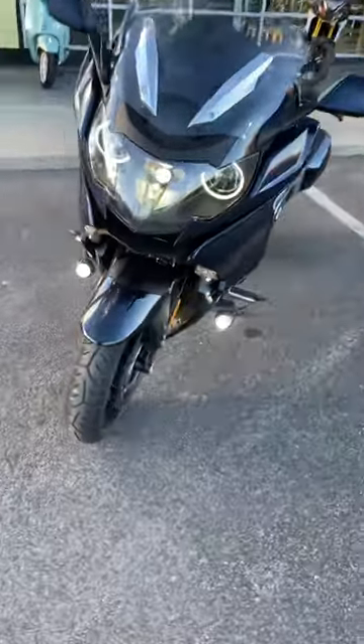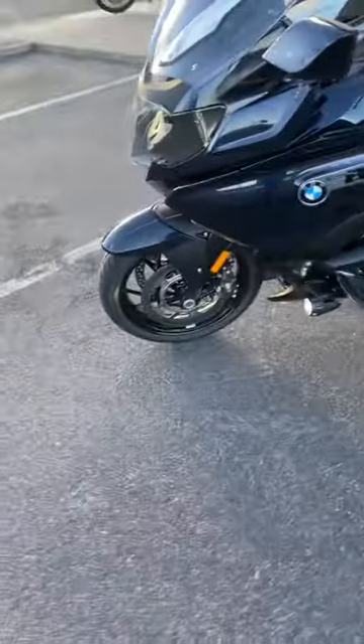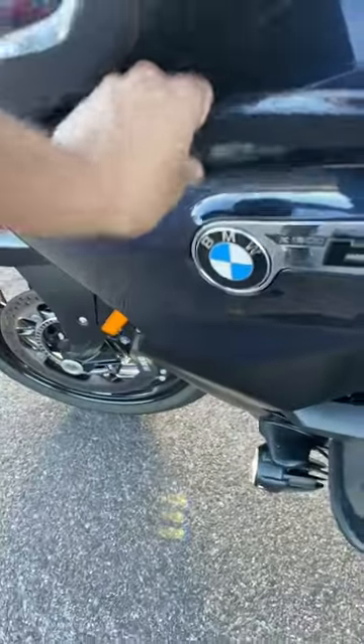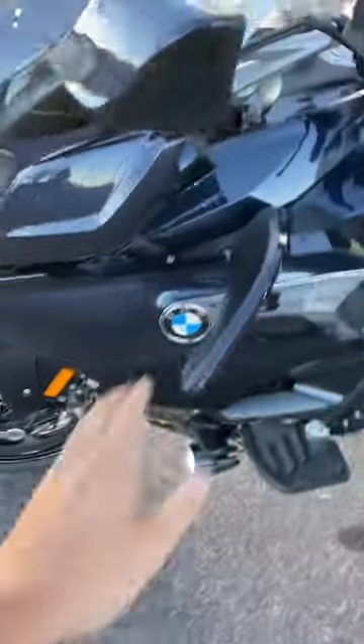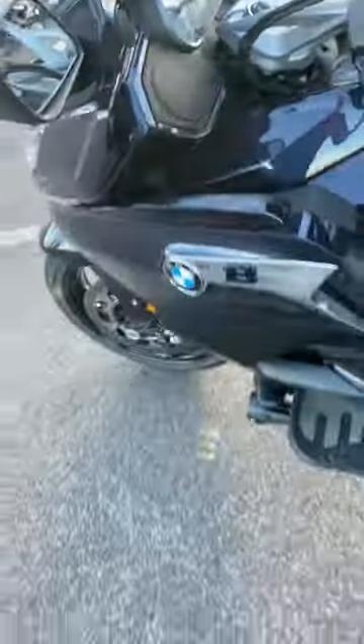You got your auxiliary lights and your adaptive headlight there. It turns with the handlebars, which is pretty cool. You got some air vents so you can pull the air in on a hot day.